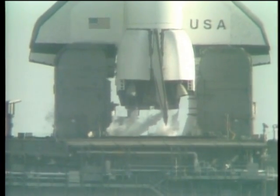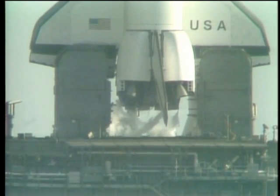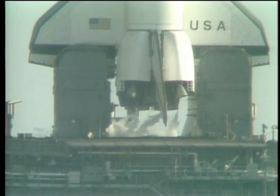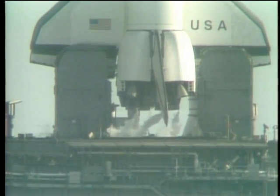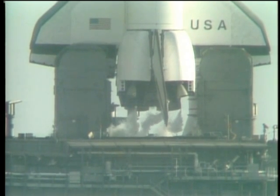T-3 minutes, 20 seconds and counting. The shuttle is now on internal power. However, the fuel cells are still receiving their fuels from the ground support system for one more additional minute.